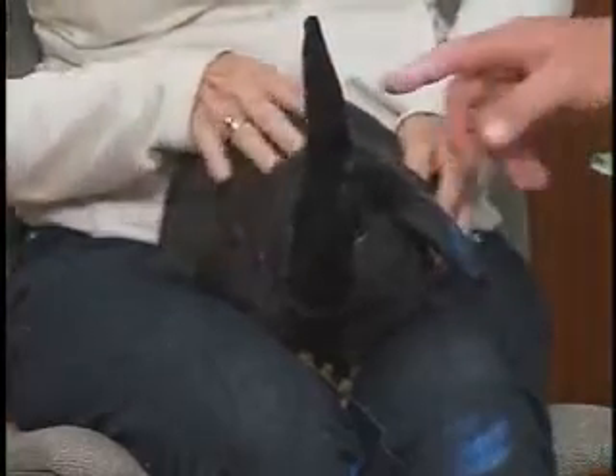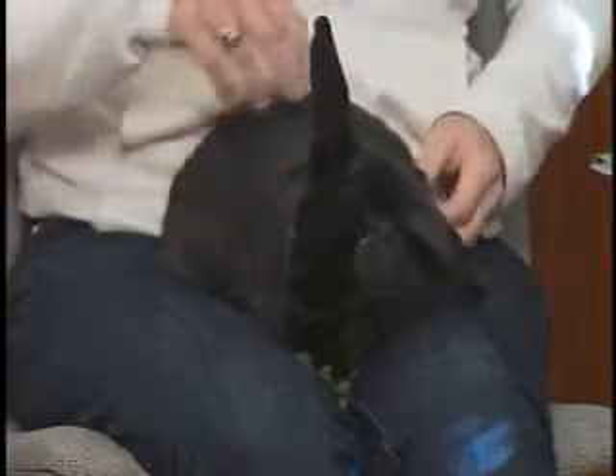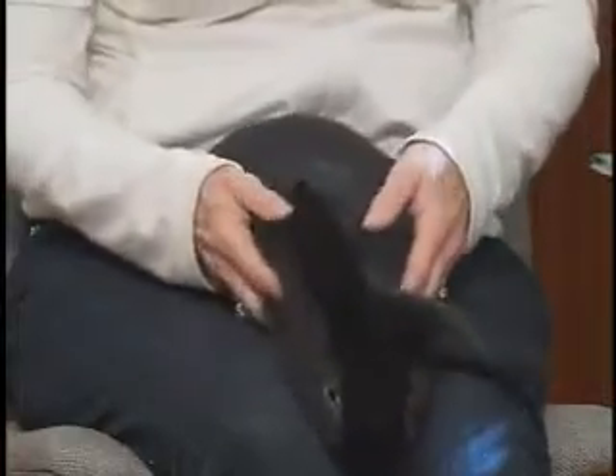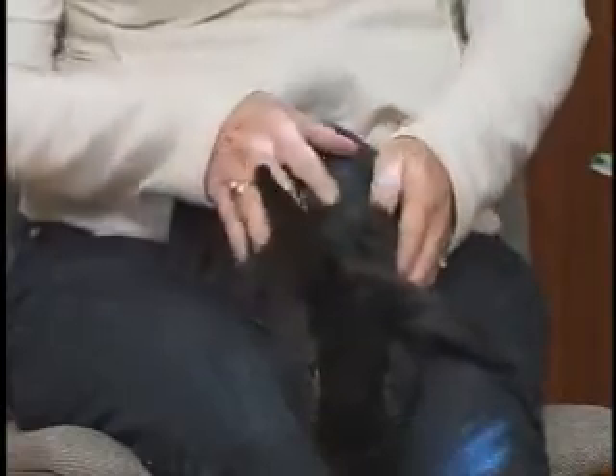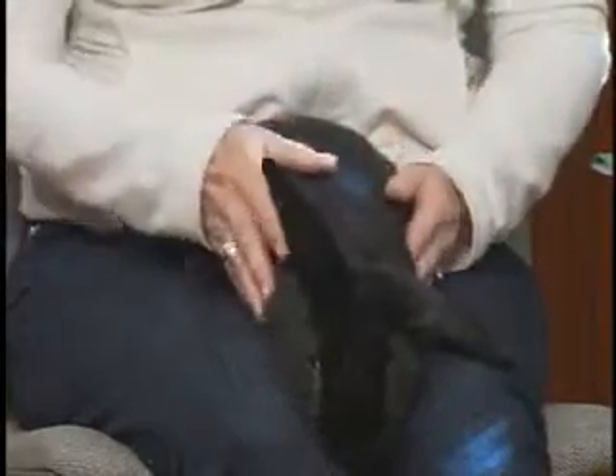This is the extrovert ear, and this is the introvert ear. So you can have him either way. He came here as a stray. What would Truffles cost? Truffles would be $30 to adopt him, and he would be neutered and microchipped before he leaves here. And if you're willing to take two, you could get another one completely free — so you would get two for $30.